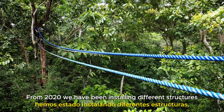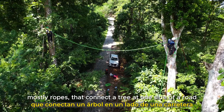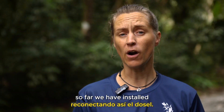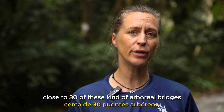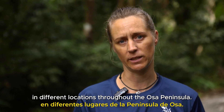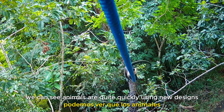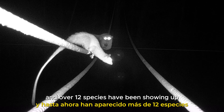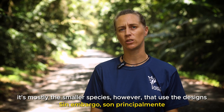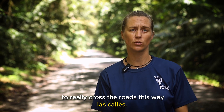From 2020, we have been installing different structures, mostly ropes, that connect a tree at one side of a road to a tree at the other side, reconnecting the canopy this way. So far, we have installed close to 30 of these arboreal bridges in different locations throughout the Osa Peninsula. With more than two and a half years of data, we can see animals are quite quickly using new designs, and over 12 species have been showing up on the arboreal bridges so far. It's mostly the smaller species, however, that use the designs to really cross the roads this way.